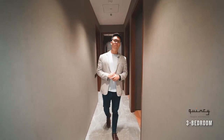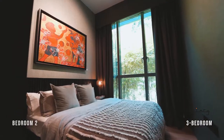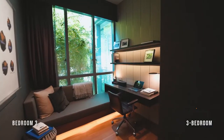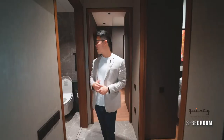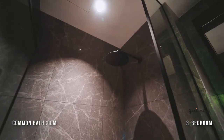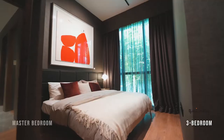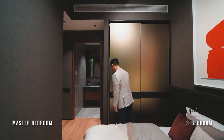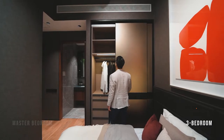Here we have the two common bedrooms, elegantly designed. One has been converted into a study room or work-from-home station. Over here we have the common bathroom fitted with premium finishes. Last but not least, we have the master bedroom with a sizeable ensuite bathroom. The full-height wardrobe offers extra storage space for your bedsheets, luggage, or winter clothes.